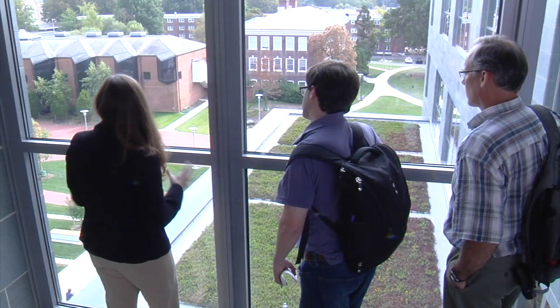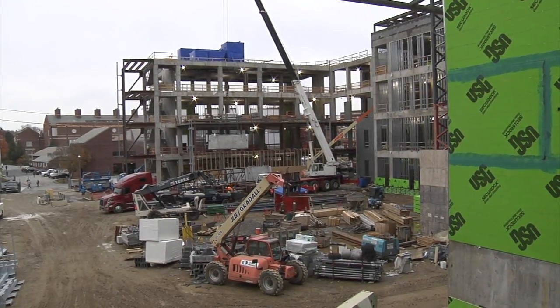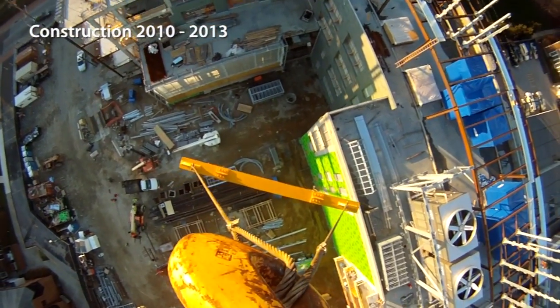People recognize that this is a game changer in the way scientists and engineers are going to be trained for the 21st century. This is the first new science building built on campus in over 20 years, and it's a model of what the future of education looks like.